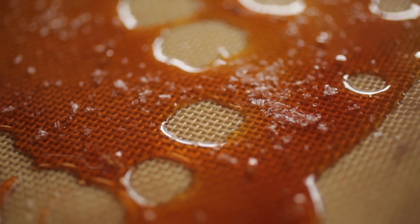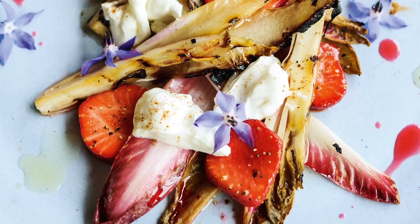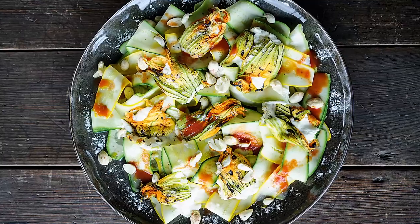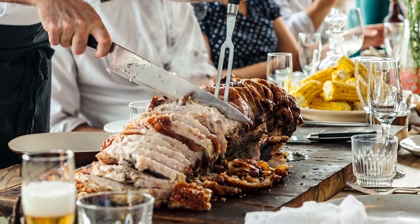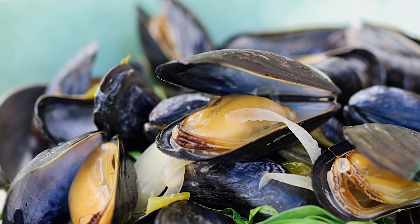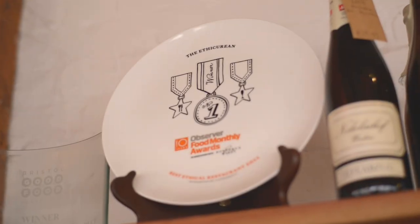With the book, what I'd like to do is inspire people about locality and seasonality and about British produce, because we have such fantastic produce on our doorstep. Hopefully it will educate and inspire people to use that a bit more. We also hope to improve people's techniques — there are a lot of technique-driven recipes, so hopefully people will learn a lot from those.